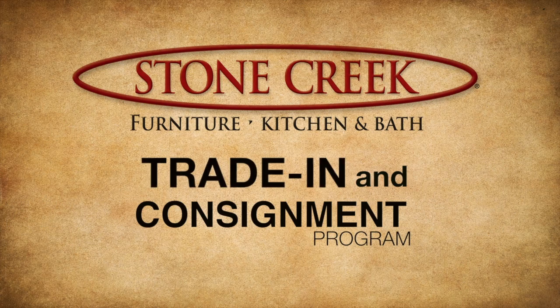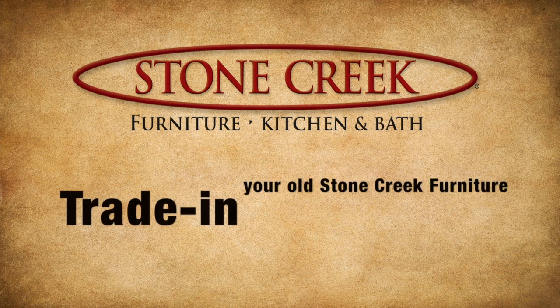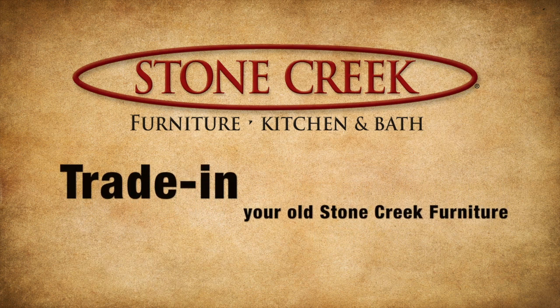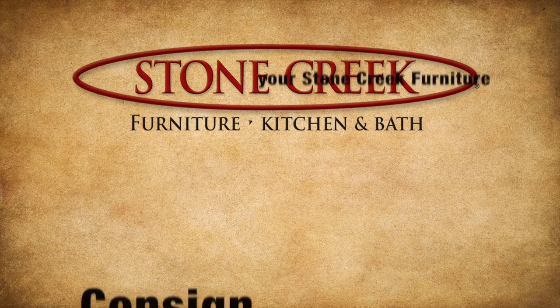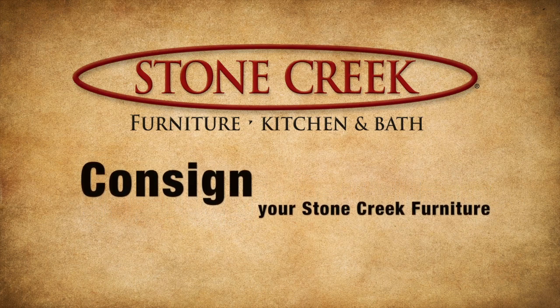Stone Creek Furniture is proud to introduce our trade-in and consignment program. Now you can either trade in your outdated Stone Creek Furniture for credit toward your new Stone Creek Furniture, or let us consign your Stone Creek Furniture. Here's how it works.